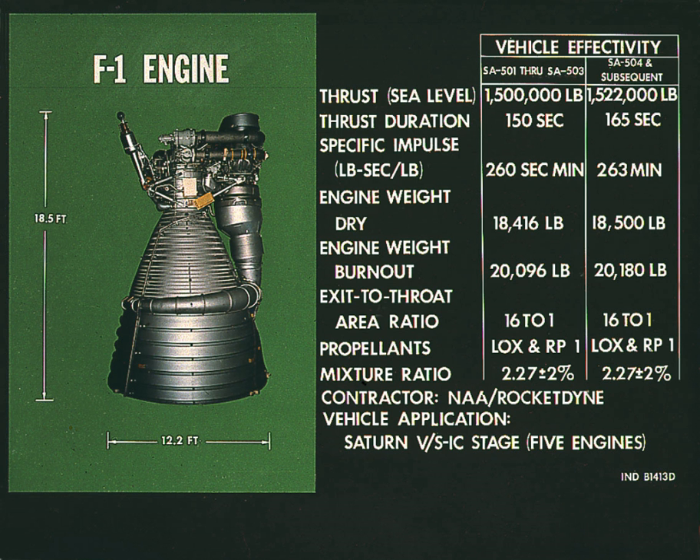The F-1 burned RP-1 as the fuel and used liquid oxygen as the oxidizer. A turbopump was used to inject fuel and oxygen into the combustion chamber. The heart of the engine was the thrust chamber, which mixed and burned the fuel and oxidizer to produce thrust. A dome chamber at the top of the engine served as a manifold supplying liquid oxygen to the injectors, and also served as a mount for the gimbal bearing which transmitted the thrust to the body of the rocket.